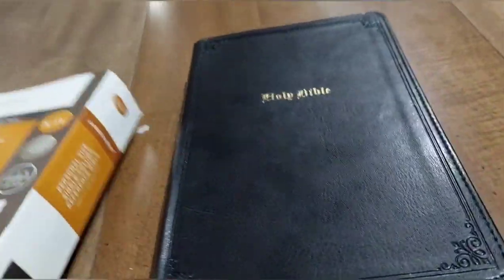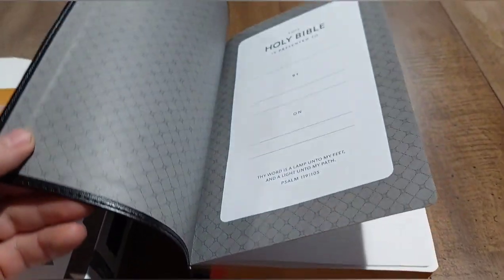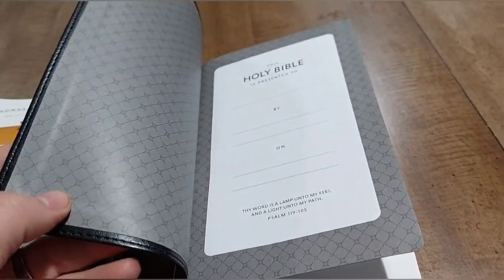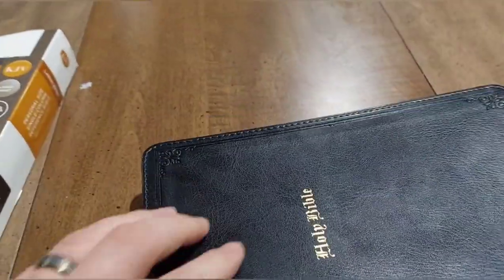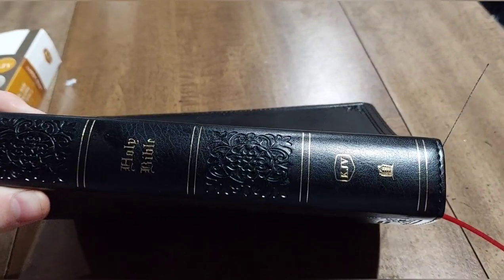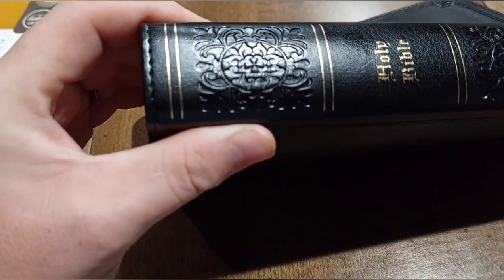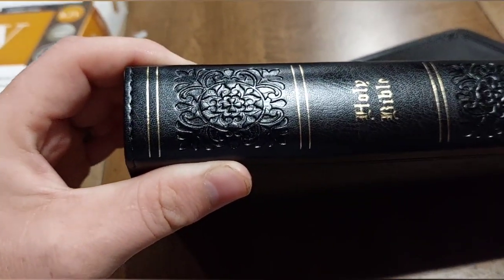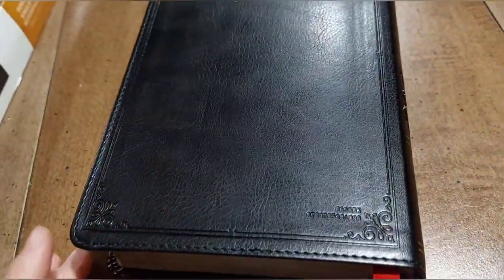It's got two beautiful red ribbon markers. This comes in genuine leather too — that's a high-end leather. This is their leather soft version. It's got beautiful end sheets that I really like. It has an old-style font that says Holy Bible, with engravings on the side. On the spine you have Holy Bible, KJV, Thomas Nelson's logo, and a floral pattern that actually looks more masculine than feminine, which I really like.